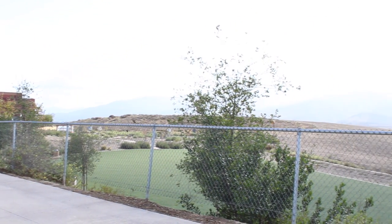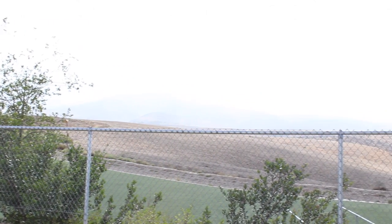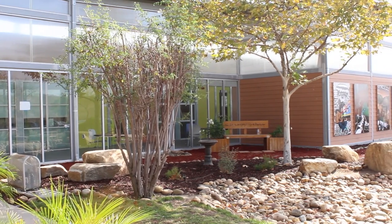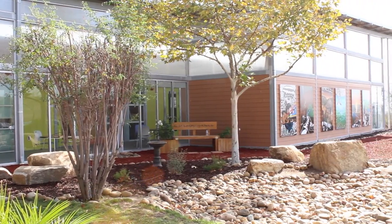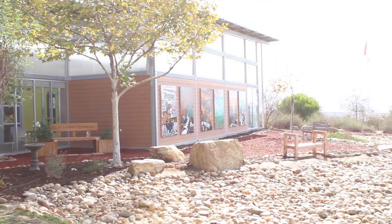In the South Bay of California, High Tech High Chula Vista sits on a spacious open campus that boasts scenic views of the canyon of the Otay Valley. Students and teachers are inspired by the beauty of nature that surrounds them as they work to create projects that connect their learning to the environment, the community,